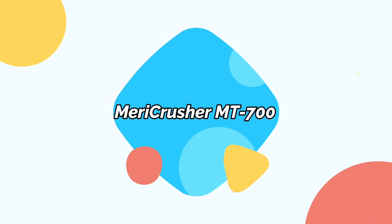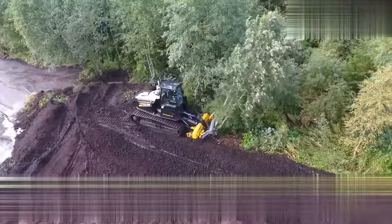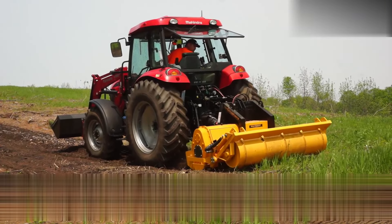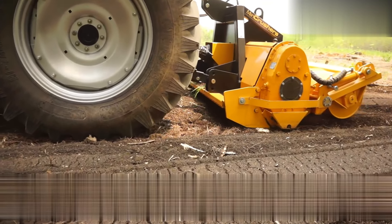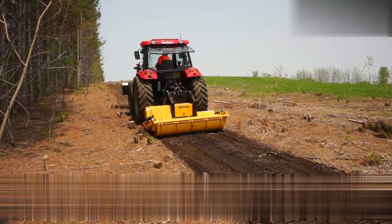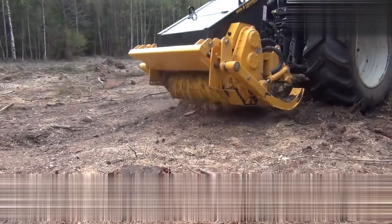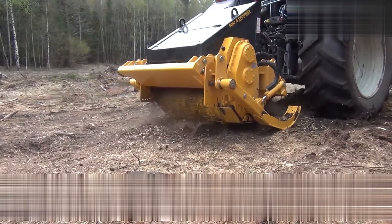Merry Crusher MT700. The Merry Crusher MT700 is a crawler tractor made by Merry Crusher, a Finnish tractor manufacturer specializing in forestry and agricultural equipment. The MT700 is part of their line of forestry mulchers and soil tillers, engineered to deliver efficient land clearing, soil preparation, and forestry mulching capabilities. Equipped with a diesel engine, the MT700 has ample horsepower tailored for demanding forestry and soil tillage tasks. Its specific horsepower rating, ranging between 700 and 768 horsepower, provides uncompromising performance in challenging environments.